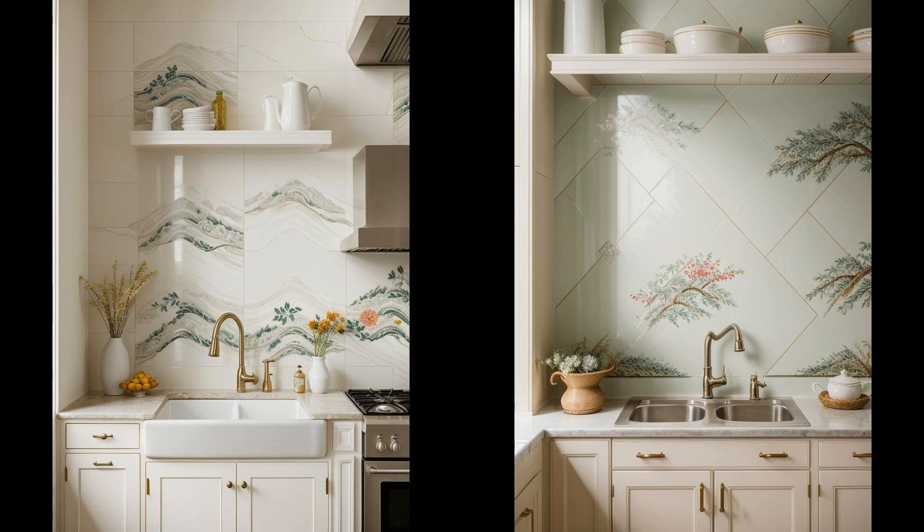Whether you're aiming for a vibrant, eclectic look or a more subdued, elegant atmosphere, these tiles have the power to transform your kitchen into a masterpiece.